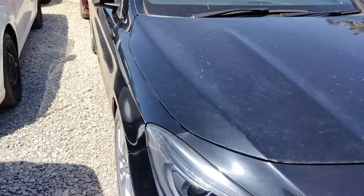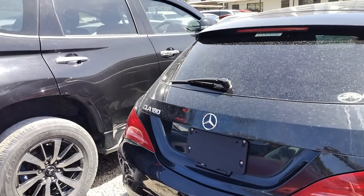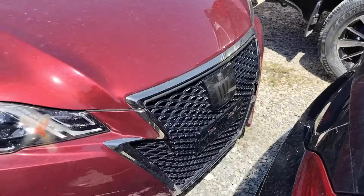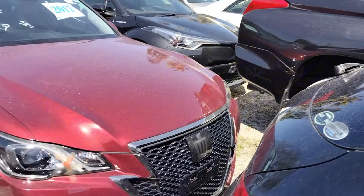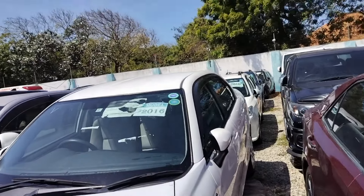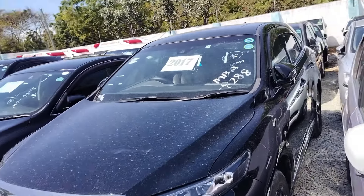We have a 2016 Mercedes — let me see what model this is. This is a CLA at 1.8 million. We have another Crown Athlete here — very nice looking, amazing unit. These are 2017, going for 3.5 million. The Azio price is 1.75 million.